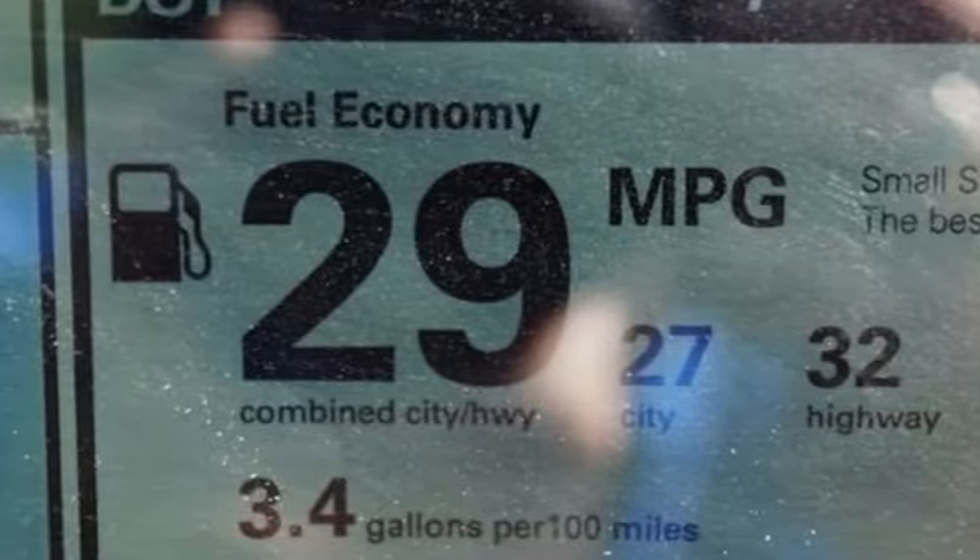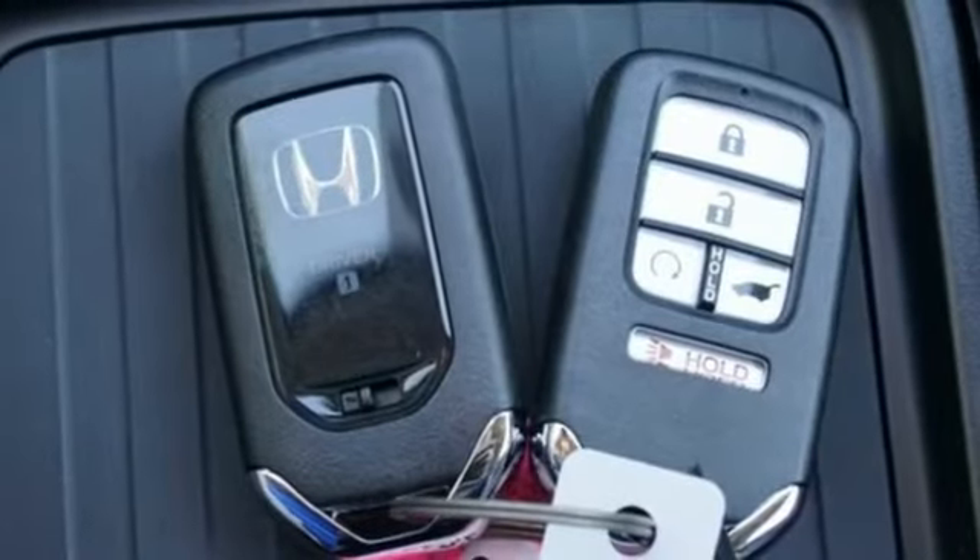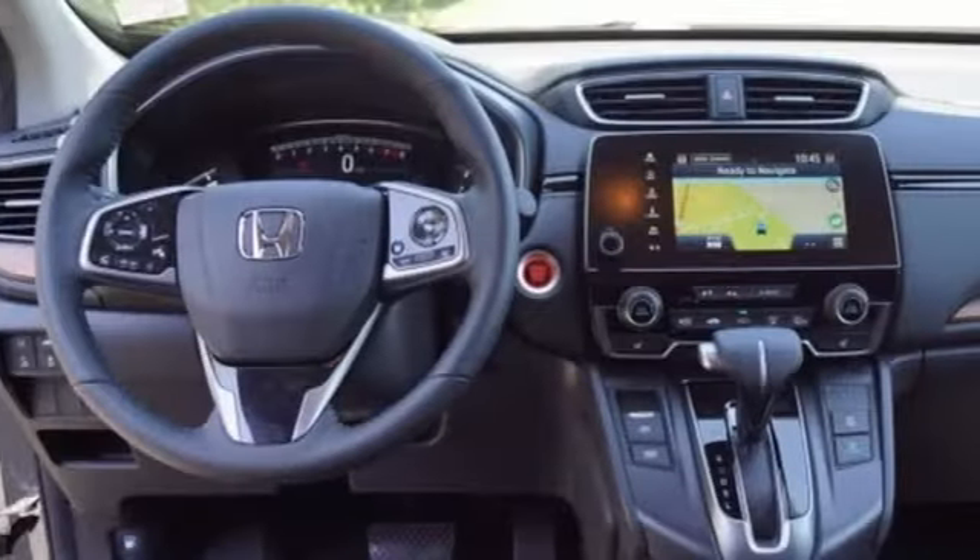Streaming audio. Hands-free lift gate. Inductive device charging. And continuously variable automatic transmission.